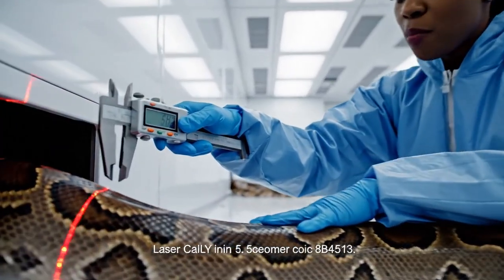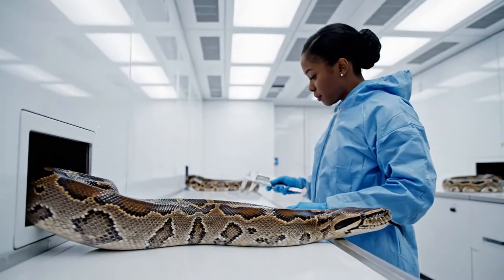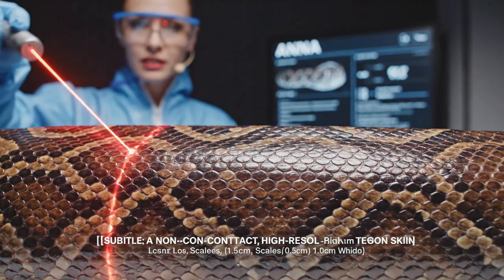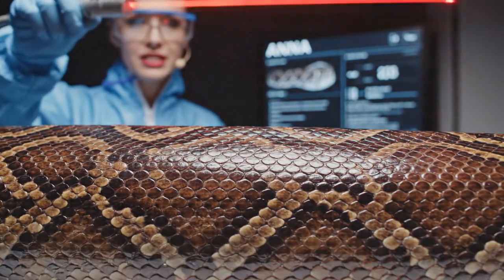Current length reading: 8.2 feet. Growth acceleration curve holding steady. The daily inspection scan confirms 100% scale uniformity and zero micro-abrasions detected.